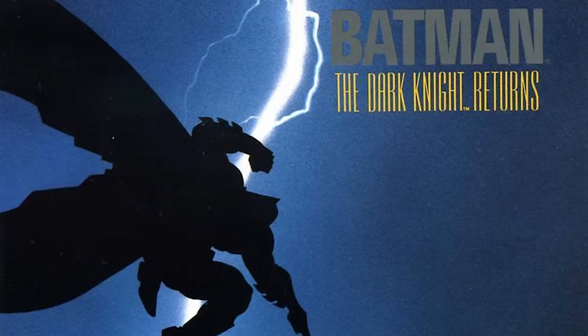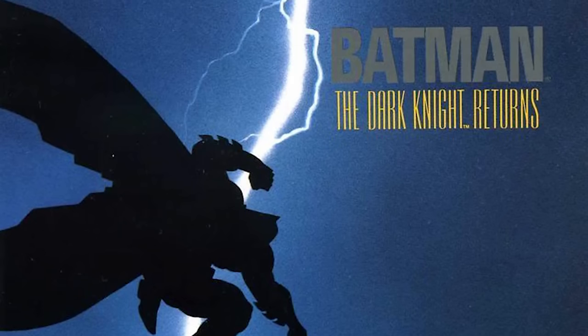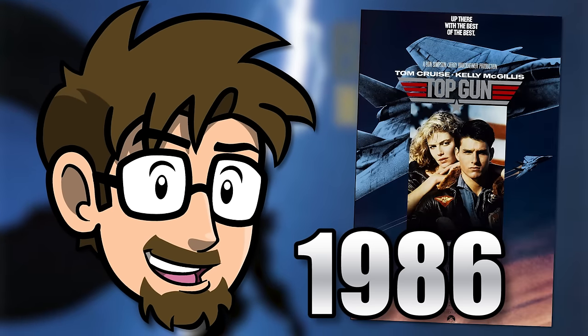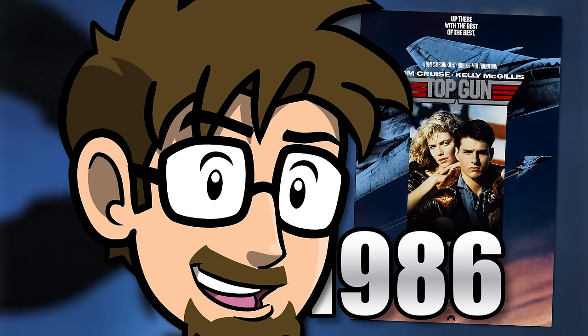It should be obvious, but this video does contain some spoilers for The Dark Knight Returns. The book came out in 1986 — the same year that Top Gun came out. You've had time. Get over it!